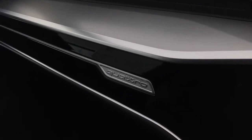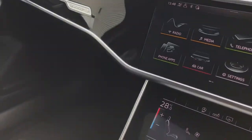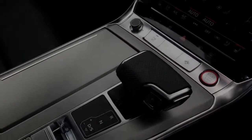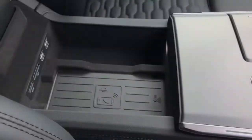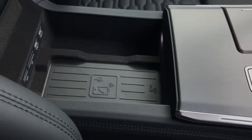Here's a closer look at the gloss black inlays with the Quattro badging, as this is a four-wheel drive Audi vehicle. We've also got the Audi phone box with the wireless charging pad, which is very convenient for driving on the go.